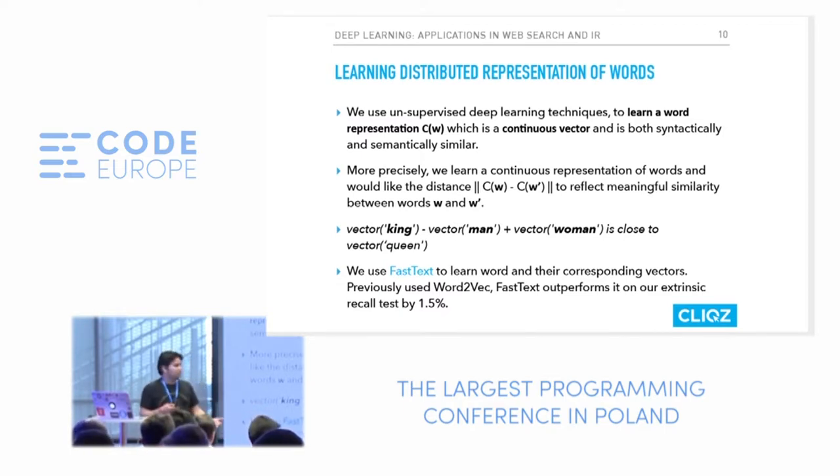This is a huge relationship you can extract just by looking at the data corpus. In our first version, we used the word2vec algorithm described in a paper by Thomas Mikolov. When Mikolov came up with an improvement called FastText, which outperforms word2vec on our extrinsic tasks, we got a 1.5% improvement in recall. So we recently switched to FastText. I'll explain both to make it clear.